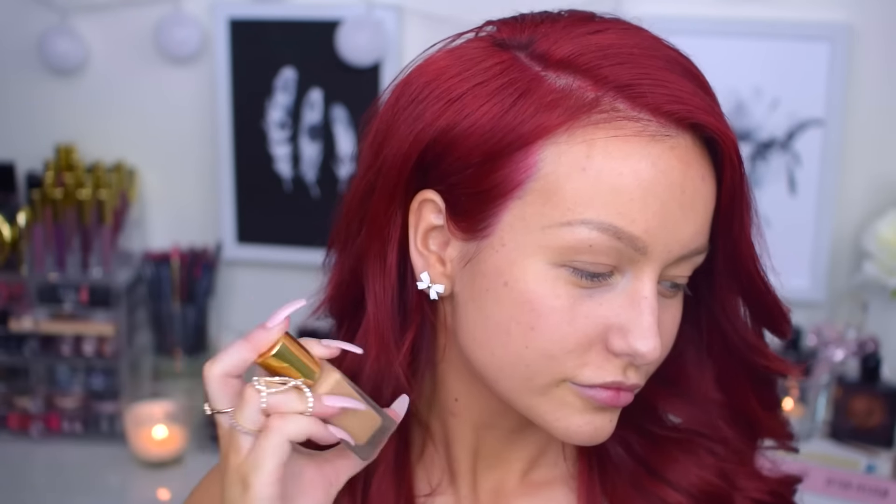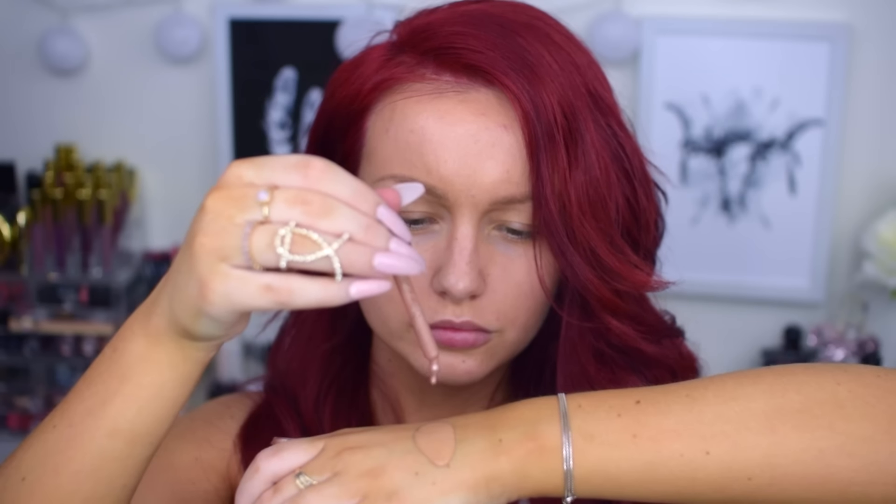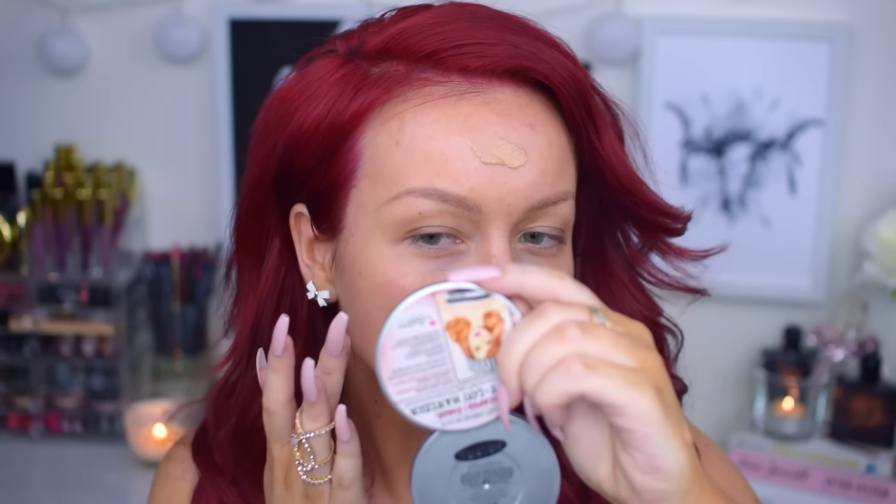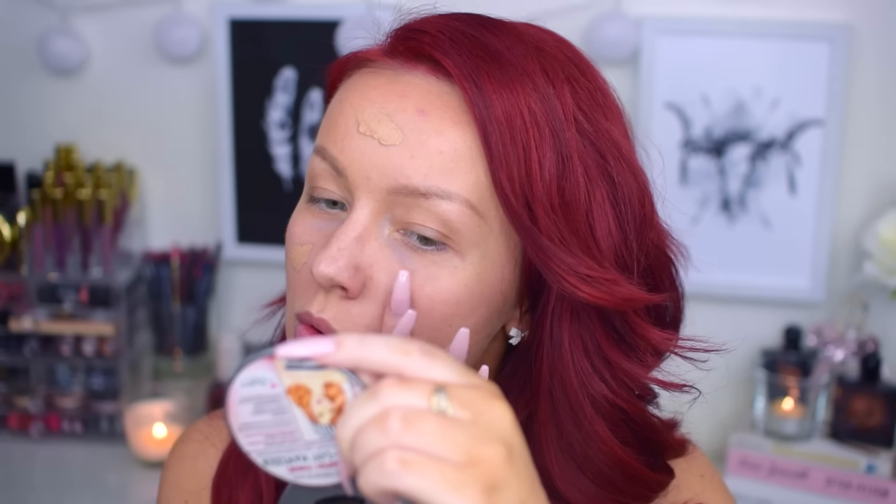Moving on to the tutorial. First of all, I would like to apologize for my nose contour in this video — I think my contacts are making me blind or something. But first and foremost, we are priming with Smashbox Photo Finish Primer, and then we are moving on to the foundation. For today's foundation, I will be using the Estée Lauder Double Wear, and I will be using some highlighting oil to make it a bit less matte.